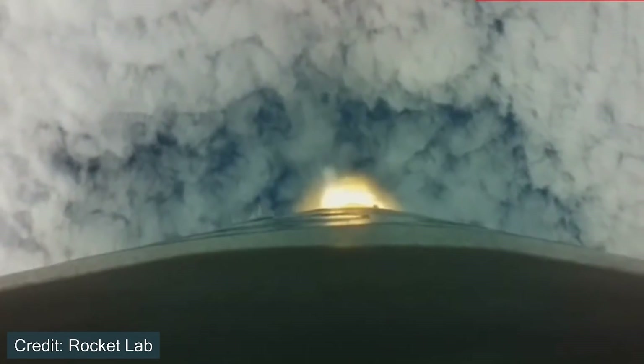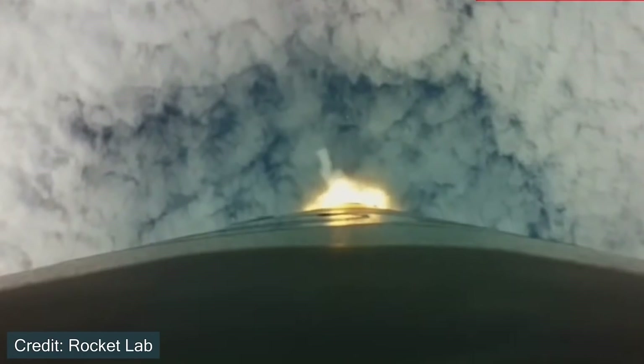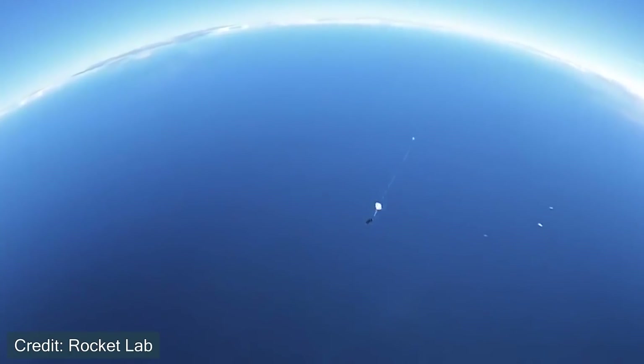The rocket itself is an Electron rocket from the company Rocket Lab. But there's another reason why this specific launch is gaining a lot of interest, and that is because Rocket Lab is going to try and recover the first stage booster midair. But how does that work?